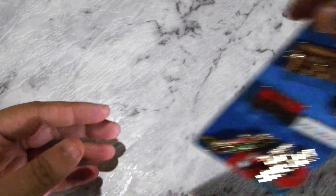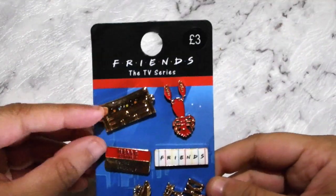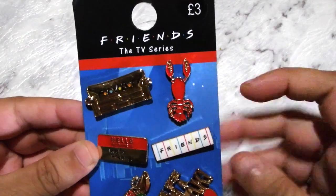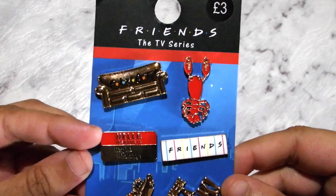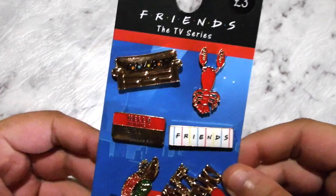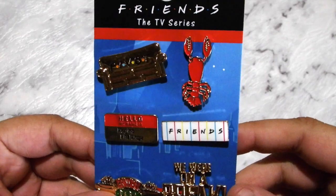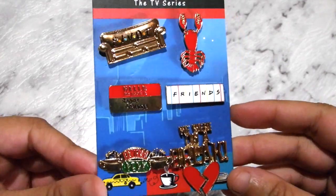I got another Friends one as well — it's got the couch and it's got 'Pivot', a little lobster, another Friends logo, this one here says 'Hello my name is Regina Phalange', and Central Perk again, and then 'We were on a break'. I love that, so cute.